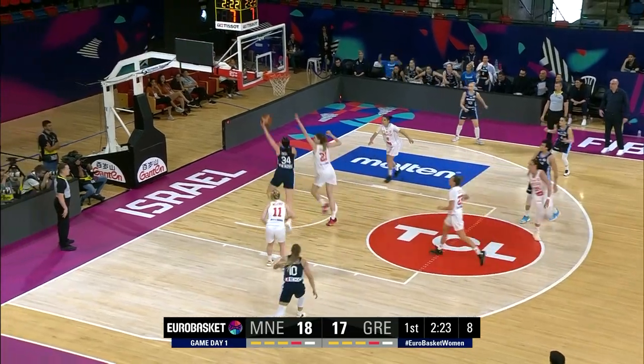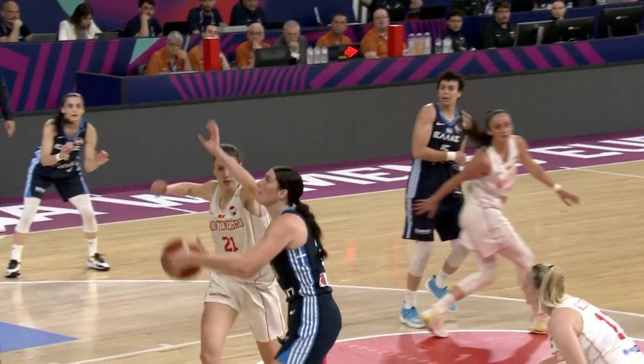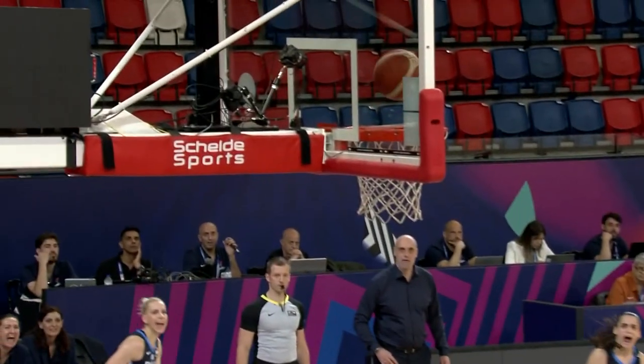Spanu, nice pump fake, a beautiful pass. Spanu is just pulling the strings. She is the conductor of the orchestra. Wow!